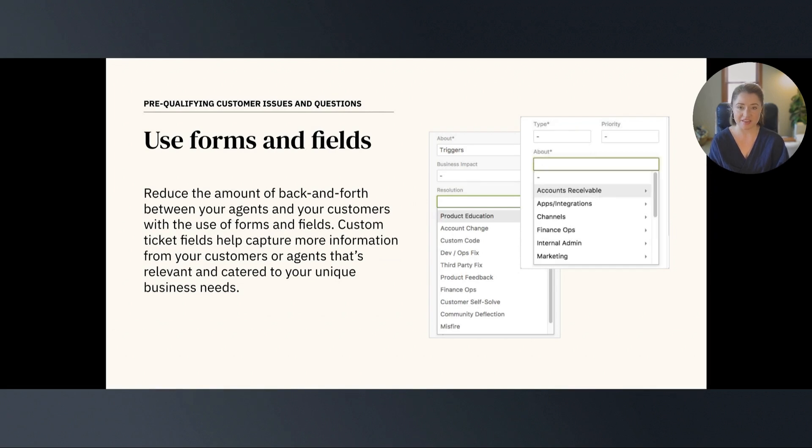Now, how great would it be if your agents knew what a customer's issue was before responding to the ticket? This would significantly reduce back-and-forth responses and make the agent's life easier by having all of the information they need right at the start, so they can solve the ticket and create a quick and positive experience for the customer. Thankfully, this can easily be done with forms and custom ticket fields.